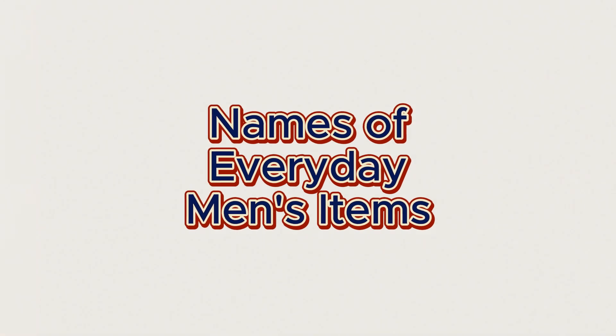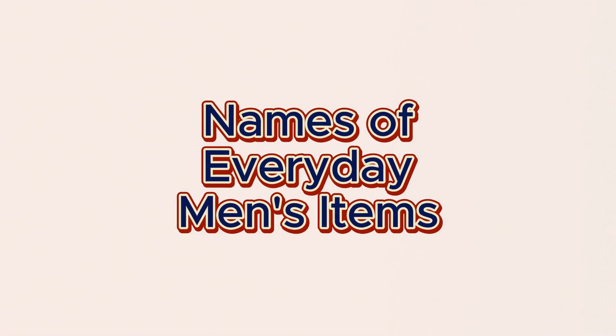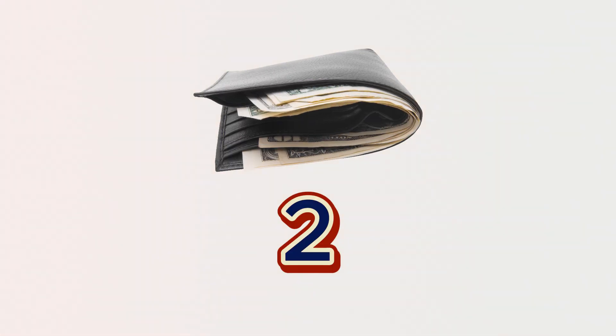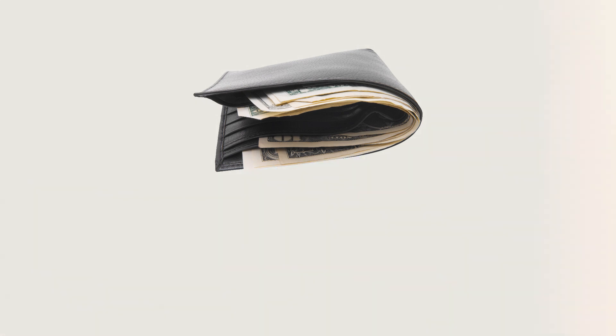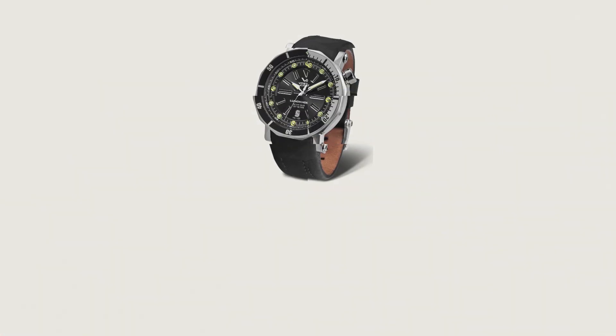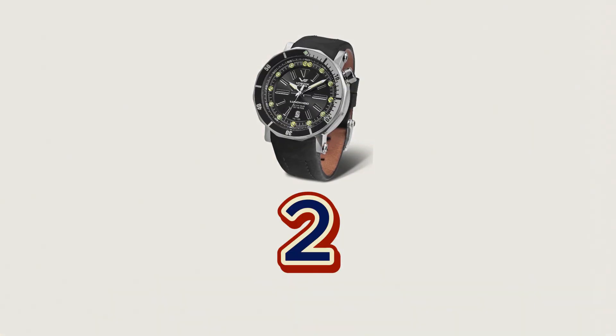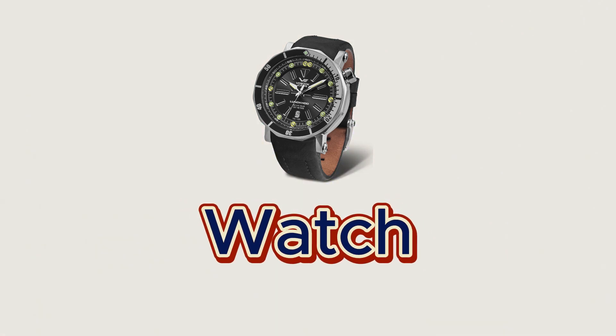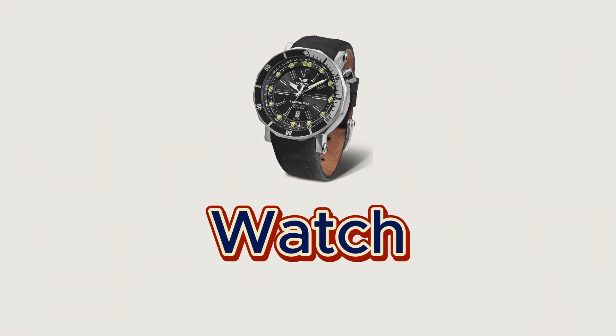In this video, let's learn the names of these common everyday items of men. Every item will be pronounced three times. Let's begin. This is a wallet. This is a watch.